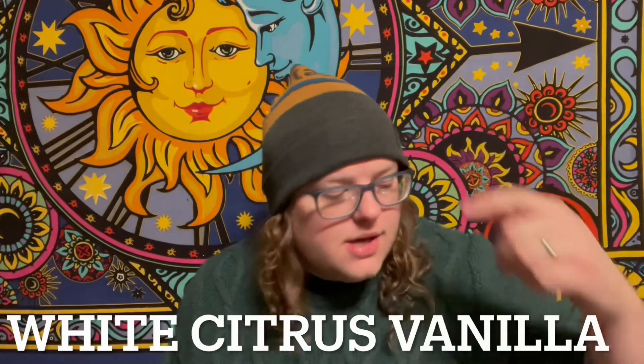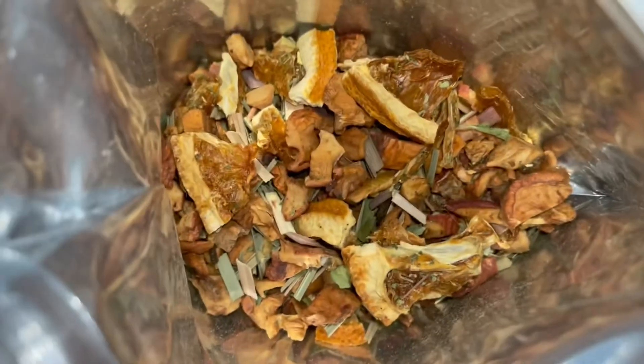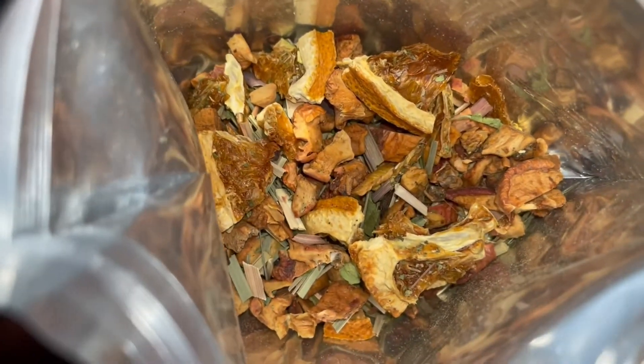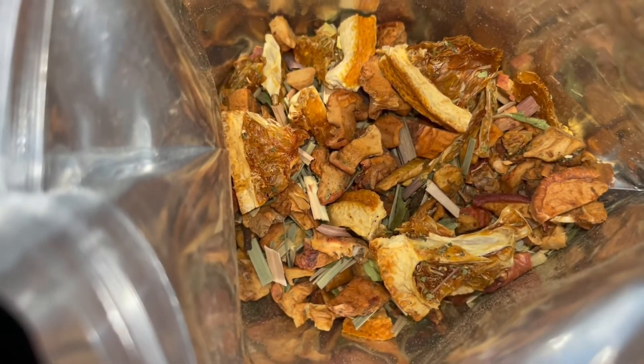We are back. We are going to be drinking the white citrus vanilla. This has apple, green rooibos, lemongrass, orange wedges, lemon, and vanilla flavoring. It says to heat water to 205 or 95 Celsius and steep four to five minutes. So we're going to do that real quick and we'll be right back.